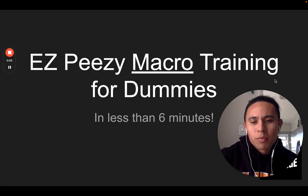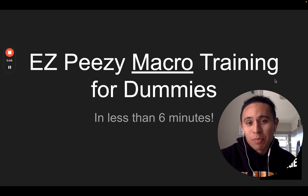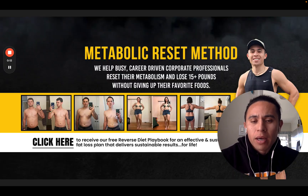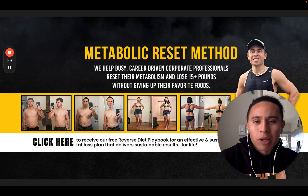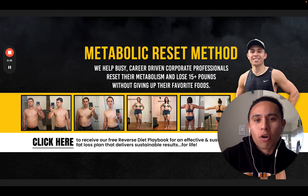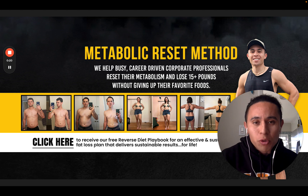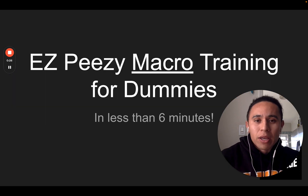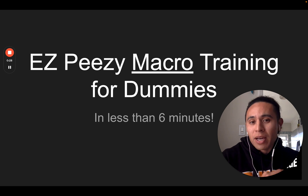Hey, what's going on? Welcome to the easy peasy macro training for dummies in less than six minutes. Yes, we're going to get through all of it in less than six minutes. My name is Coach Nico, and if you don't know me, my team and I specialize in the metabolic reset method, helping busy career-driven corporate professionals reboot their metabolism and lose 15 plus pounds in the process without ever feeling like they're dieting. So let's get right into the training and demystify macros for you.